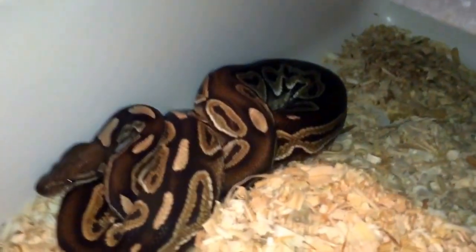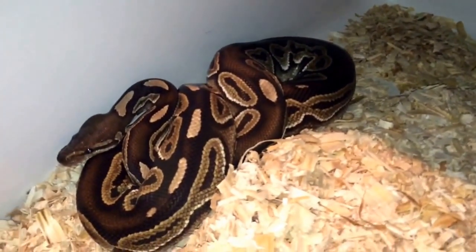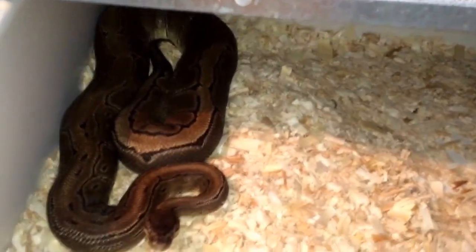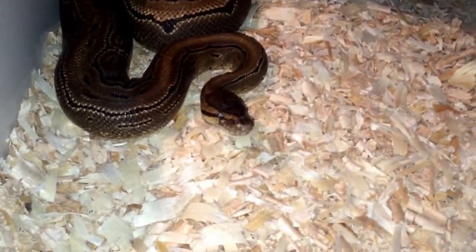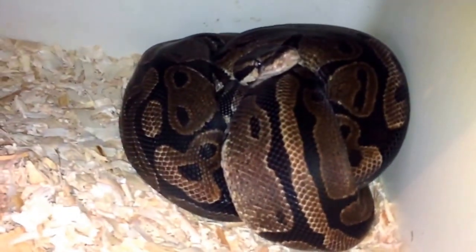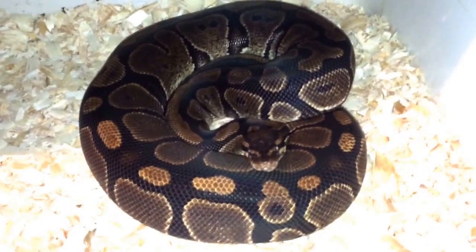Moving on to the biggest girls. This is Yzma — she's a black pastel female, she's a proven breeder, though she might get this season off depending on how she looks in January. Good eater but still a little thin for my taste. Next up is Nala — she's a pinstripe, real big girl, and she looks ready to eat. She'll be breeding this year. Next is Meg, she's a big normal female as well. And last in the big rack is Ursula — another big normal female. Named her Ursula because she's real fat; she'll eat anything, any day, anytime.